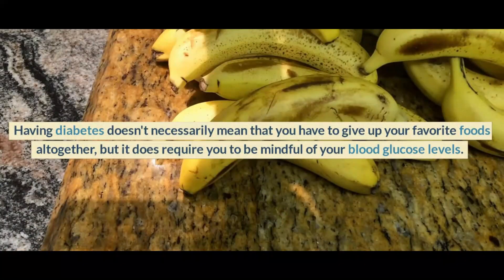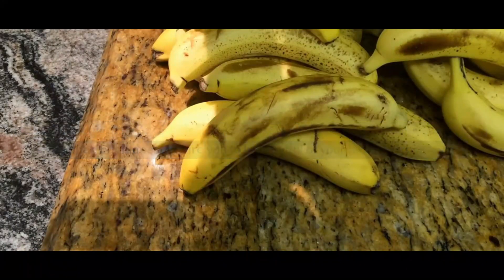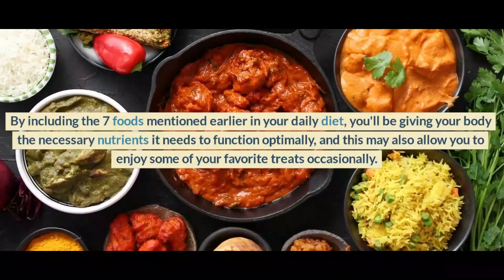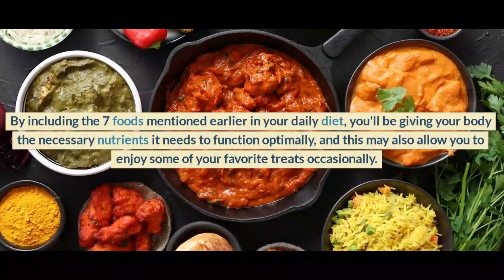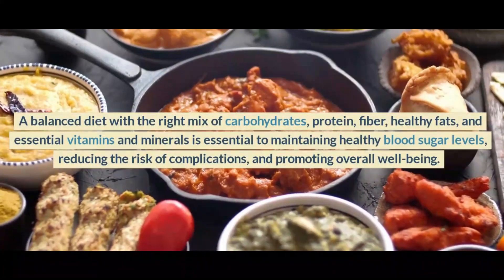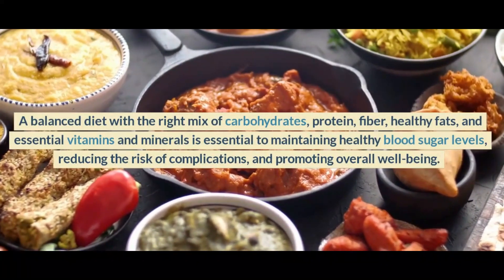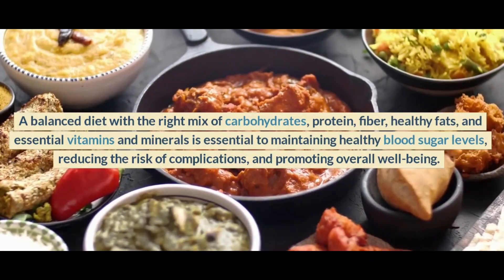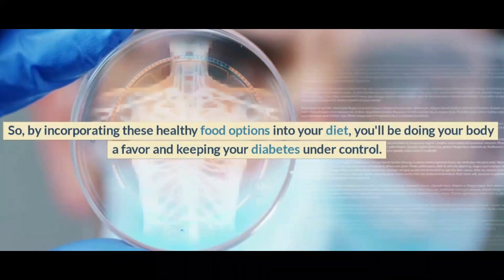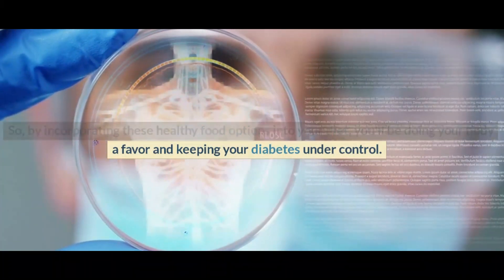Having diabetes doesn't necessarily mean that you have to give up your favorite foods altogether, but it does require you to be mindful of your blood glucose levels. By including the seven foods mentioned earlier in your daily diet, you'll be giving your body the necessary nutrients it needs to function optimally, and this may also allow you to enjoy some of your favorite treats occasionally. A balanced diet with the right mix of carbohydrates, protein, fiber, healthy fats, and essential vitamins and minerals is essential to maintaining healthy blood sugar levels, reducing the risk of complications, and promoting overall well-being.